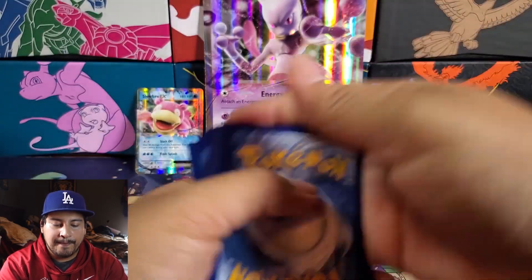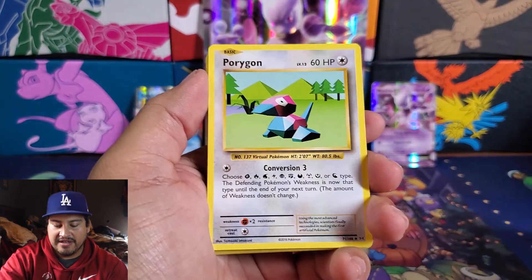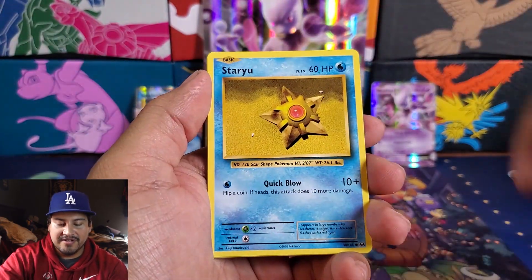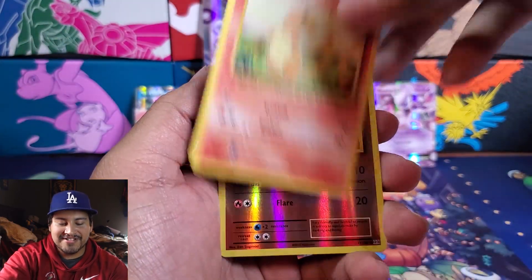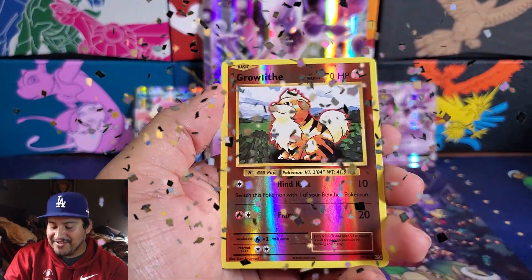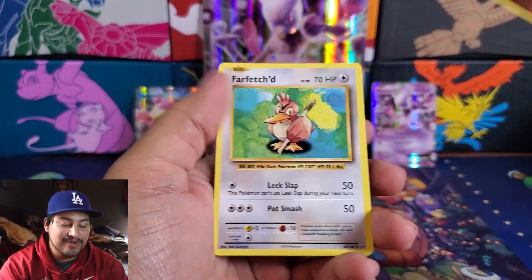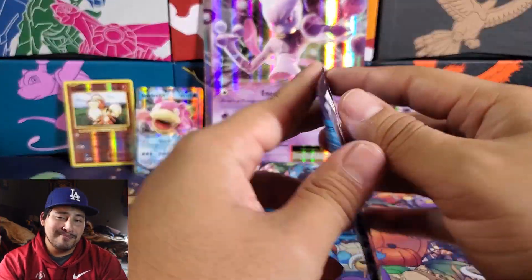First pack: starting off with a Devolution Spray, Pokédex, Porygon, Ponyta, Doduo, Staryu, Seel, Charmander, and a Reverse Growlithe. Which, if you know me, you know I love Growlithe — my favorite Pokémon. And we have a Farfetch'd. So I'll set up the Growlithe in the back — personal big card.